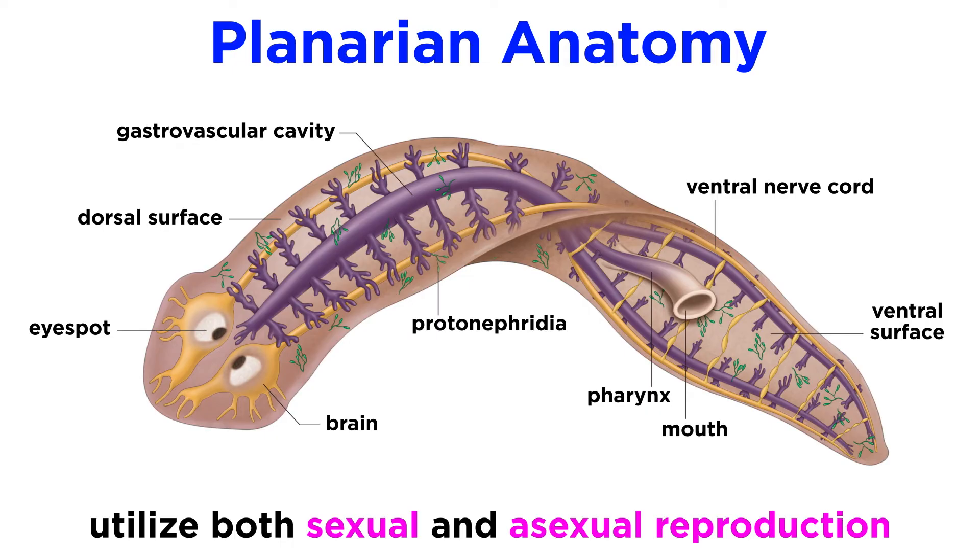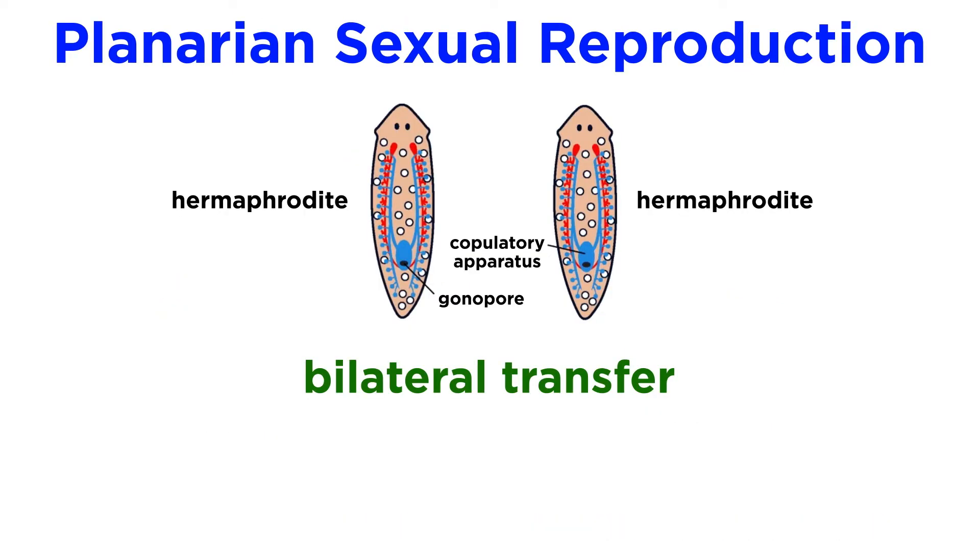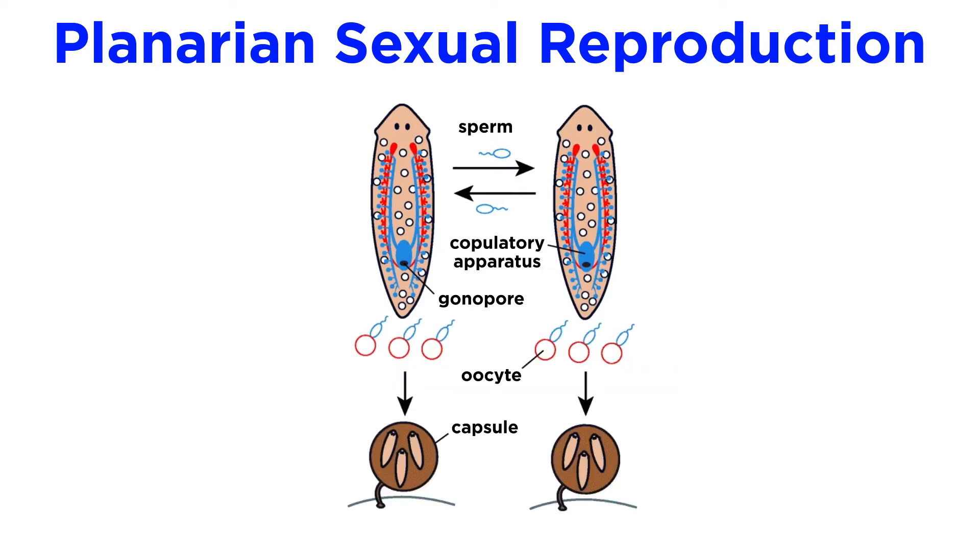Planarians can reproduce both sexually and asexually. In sexual reproduction, hermaphroditic planarians take part in bilateral transfer, similar to the marine flatworms. Their eggs develop inside their body and are shed in capsules. Weeks later, the eggs hatch and grow into adults.